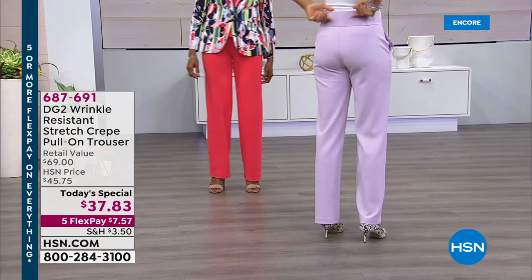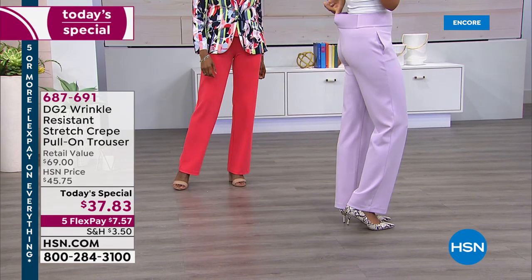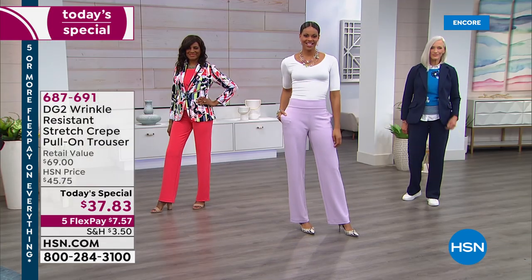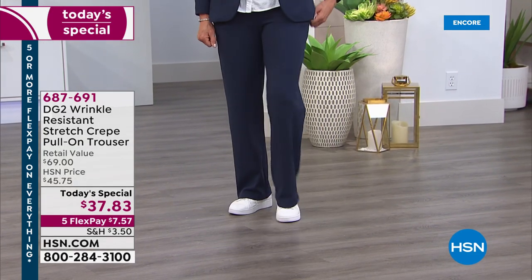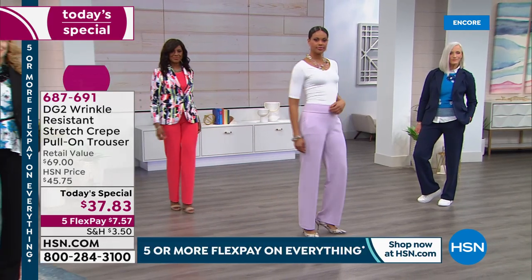Oh my goodness, well tonight it's been so exciting because we launched a brand new fabulous polished pant from Diane Gilman, the incredible designer. It's about this amazing stretch crepe. It is a pull-on trouser. It gives you the most tailored, customized look that she has ever created in a beautiful polished pant without having to spend a fortune.